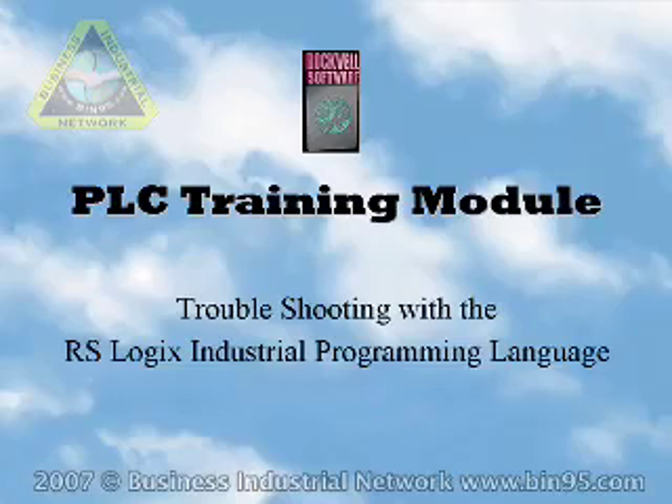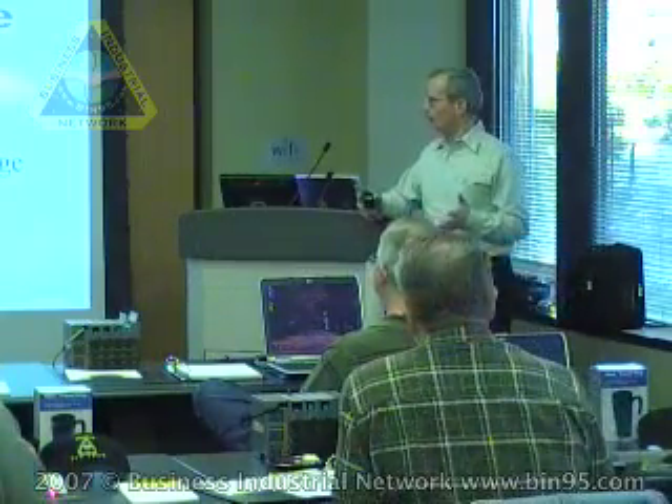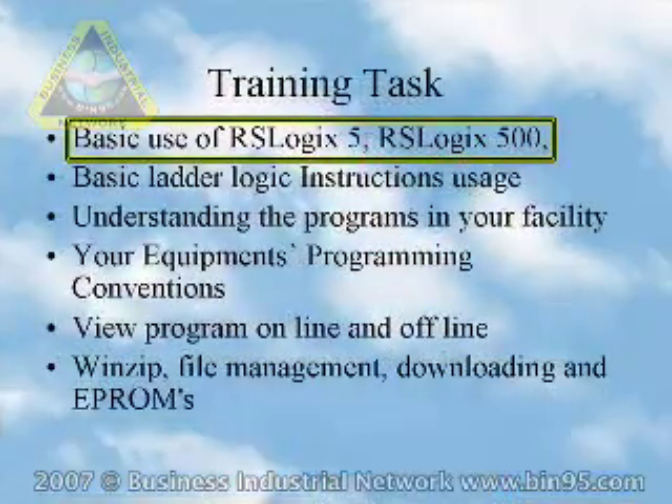For this training, we're going to do troubleshooting with RSLogix Industrial Program language. Our goal is to teach you how to troubleshoot — do it safely, reliably, and with minimized downtime — which sets us apart from other training programs. We're trying to deliver the best way to do things and only the knowledge that you'll use. We surveyed all our technicians and past customers over the last 12 years to fine tune this course, starting with the basic use of RSLogix 5 and RSLogix 500.